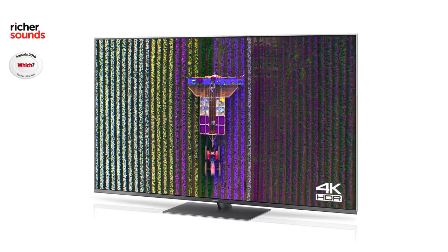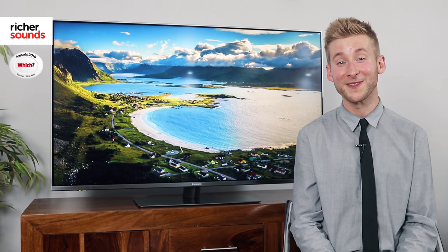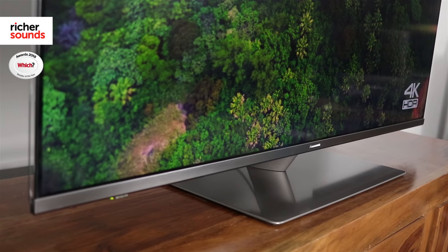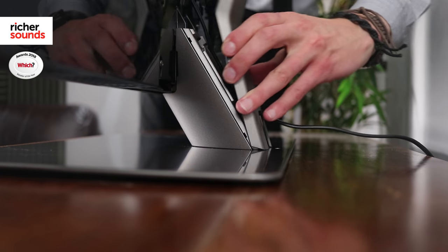We found that during our in-store demo it brought all of our content to life, whether it was TV shows, movies or games. Panasonic's eye for a clean design stretches beyond the interface, with this TV looking fantastic even when it isn't turned on. The glass frame makes this TV look every inch the premium product and a welcome addition to any decor, and the neat stand that allows cabling to be hidden away is both stylish and practical.